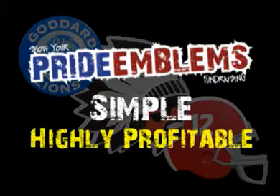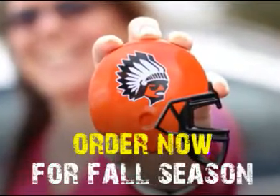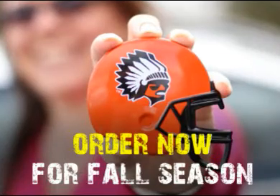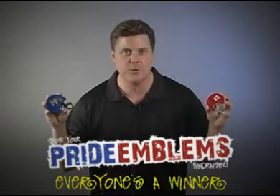It's that simple and highly profitable. Don't wait. Get your Pride Emblems now and have them ready to sell for the fall season. Beat the competition and be the first team in your league to show your team spirit in a brand new way. With Show Your Pride Emblem's fundraising, everyone's a winner.